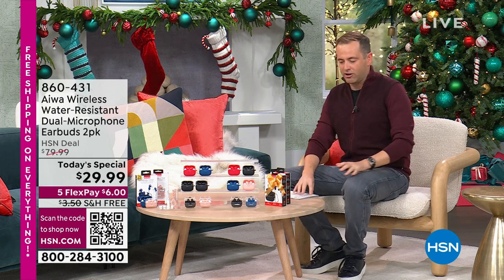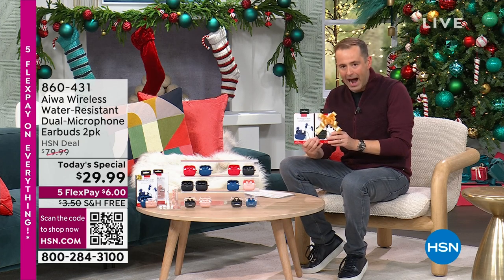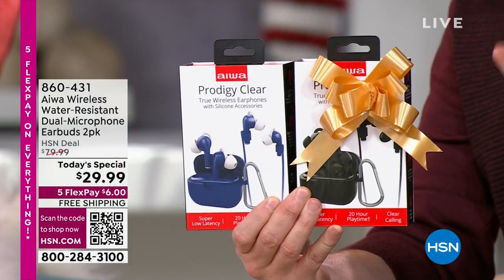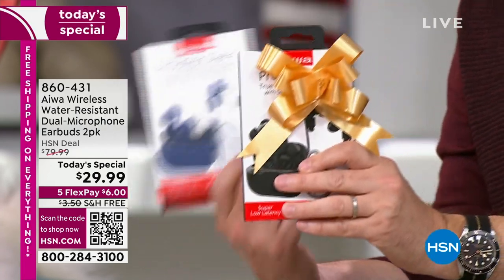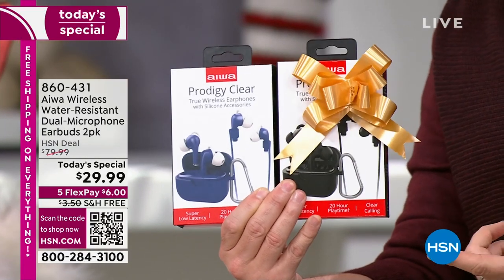Next up, these need no introduction. These are a massively highly rated customer pick — the Prodigy from Iowa. This is a pack of earbuds. Normally one is $40. For this today's special, we're doing two for under $30 with free shipping and FlexPay.